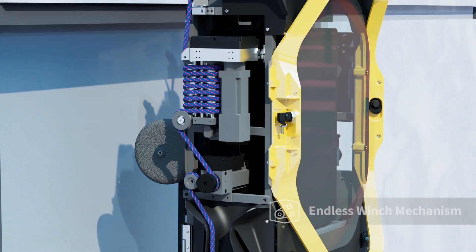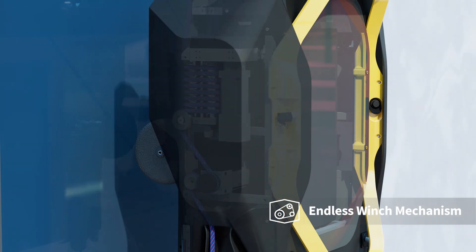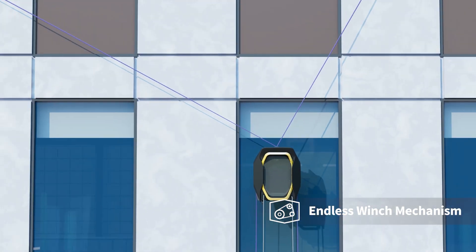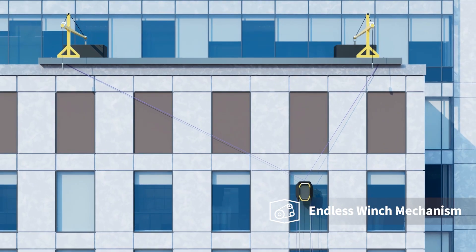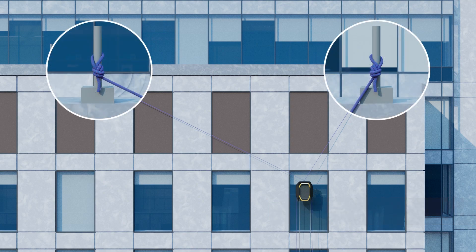This set of winches, also known as the endless winch mechanism, makes installation robust yet intuitive. There's no need for an external structure or assistance. All you need is two ropes fixed from the top of the building — nothing more.